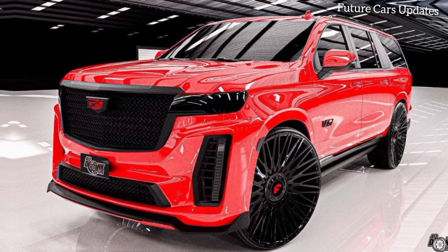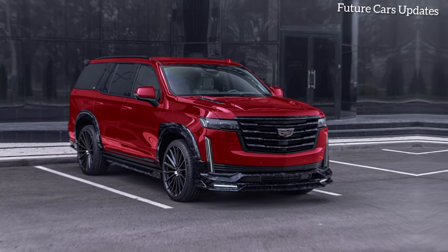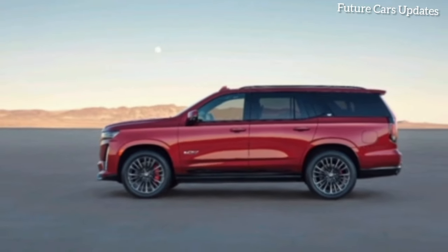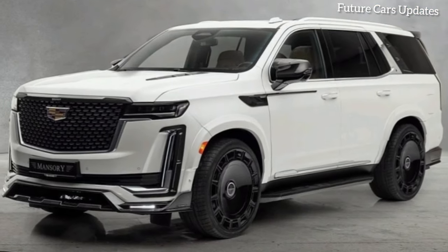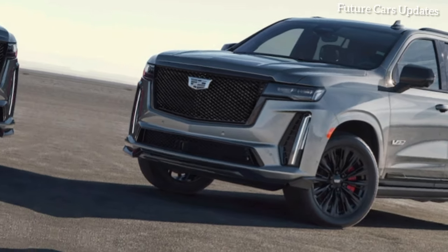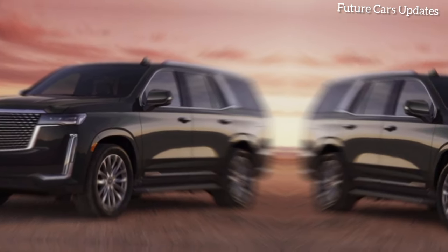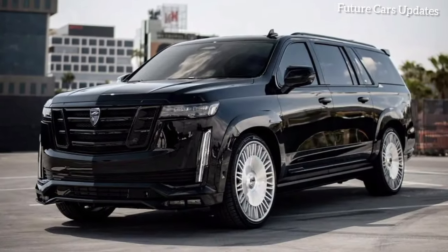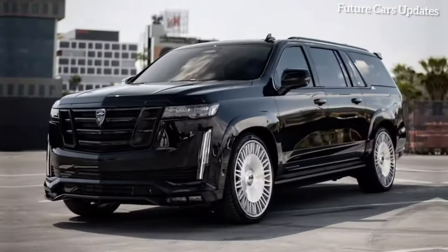Scene 4: The epitome of luxury. A slow montage shows the car driving through various landscapes — city, countryside, and highway. The 2024 Mansory Cadillac Escalade is more than just a car; it's a statement. It's a symbol of success, sophistication, and a discerning taste for the finer things in life. Whether you're cruising down the highway or turning heads on city streets, the Mansory Escalade will make a lasting impression.